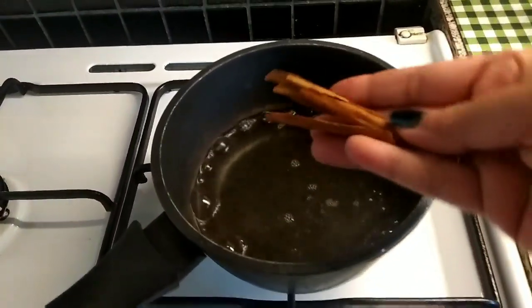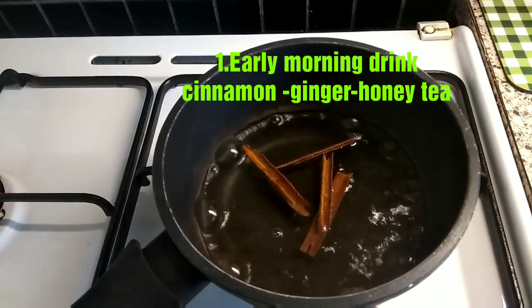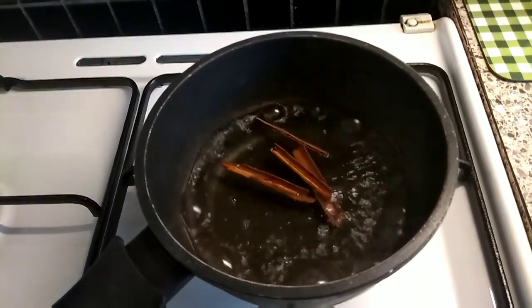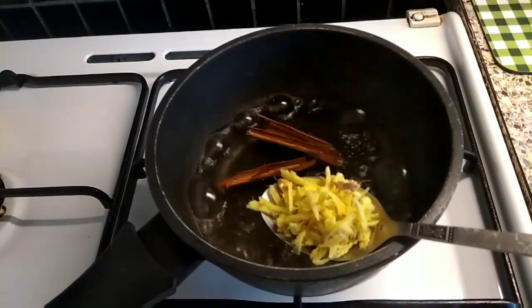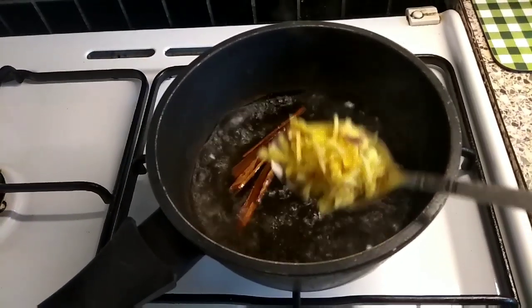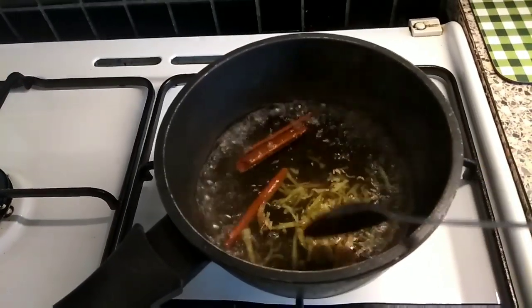Hey everyone, welcome back to the channel Positivity and Happiness. I hope you all are doing great. I'm Purva and I welcome you again to my channel. Today's video is all about a 1500 calorie Indian weight loss diet plan — it's a full day diet plan, so please watch this video till the end because I'll be sharing all the recipes with you today.